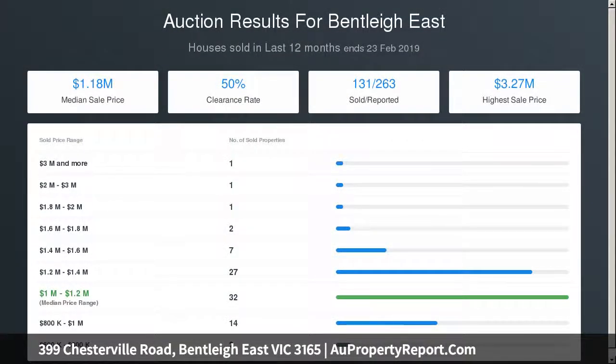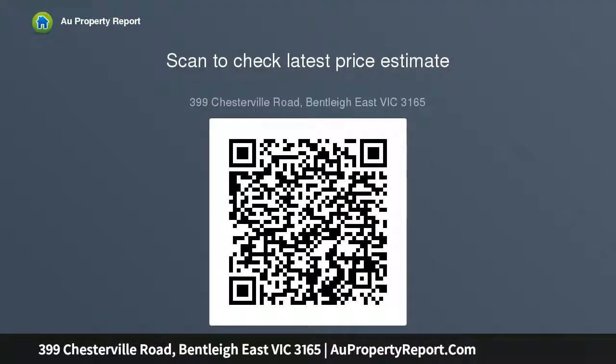Standout features of this stunning home include 4 bedrooms, all generous in size and serviced by the centrally located bathroom. Kitchen featuring ample cupboard space and new gas cooktop and oven. Open plan meals and family rooms providing plenty of room for any growing family. Gas ducted heating and air conditioning.